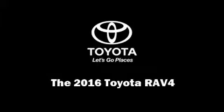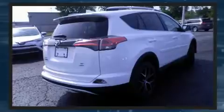Sensibility and practicality define the 2016 Toyota RAV4. Under the hood you'll find a four-cylinder engine with more than 170 horsepower, and for added security, dynamic stability control supplements the drivetrain.